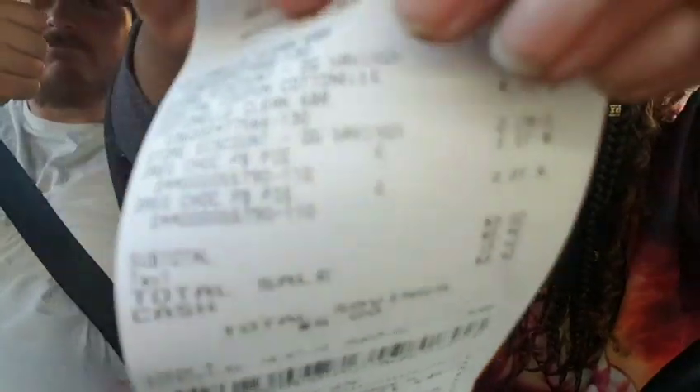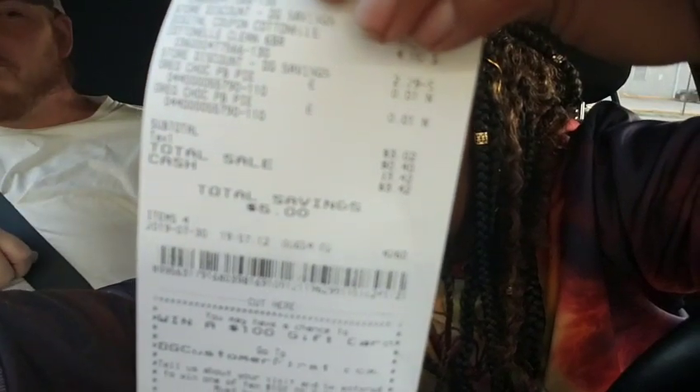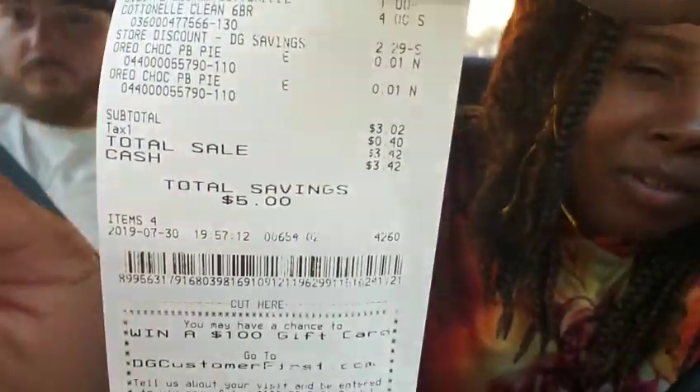Three dollars and two cents before tax, because of the two pennies. There we go. Yeah, so $3.02 plus tax — your taxes may vary.